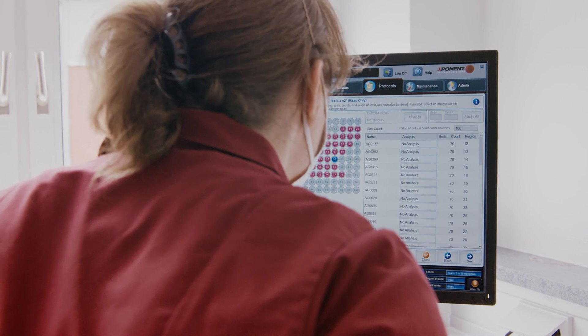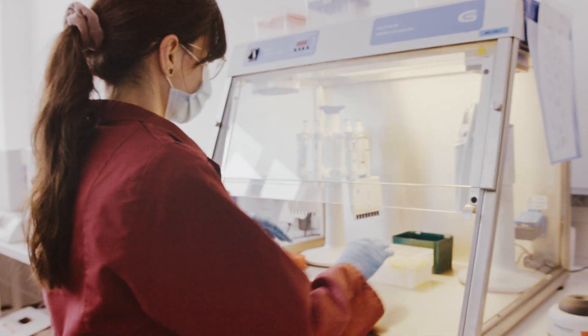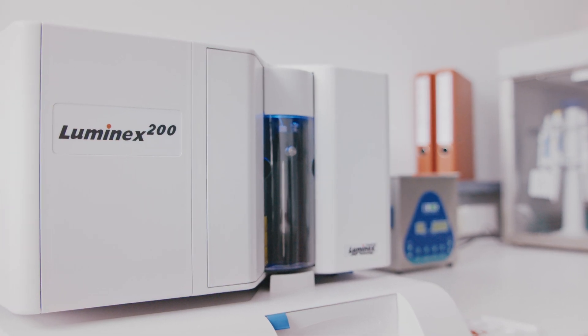In the test we have 48 different probes, which are specific for certain bacterial species or groups of bacteria. All together, we can detect more than 300 different species. This needs a very high level of multiplexing to do this kind of analysis, and this is enabled by the Luminex X-Map technology.